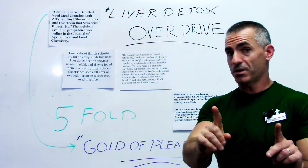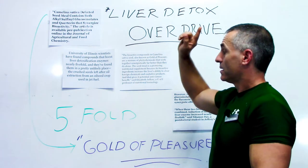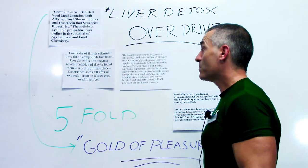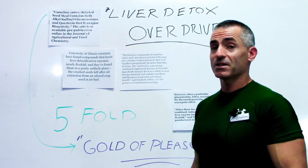Looking for detoxification under doctor or medical supervision, gold of pleasure — Camelina sativa — seems to be, right now, one of the top dogs out there. Thank you.